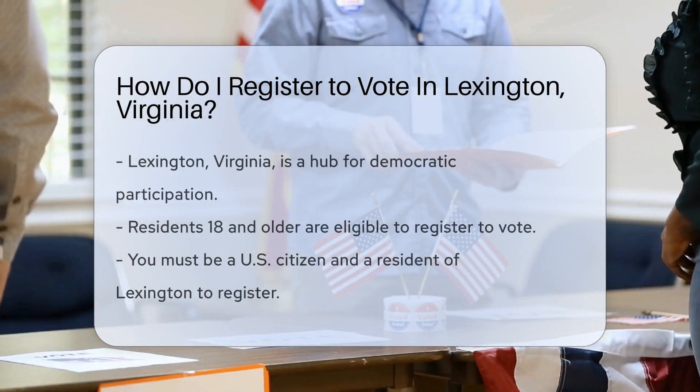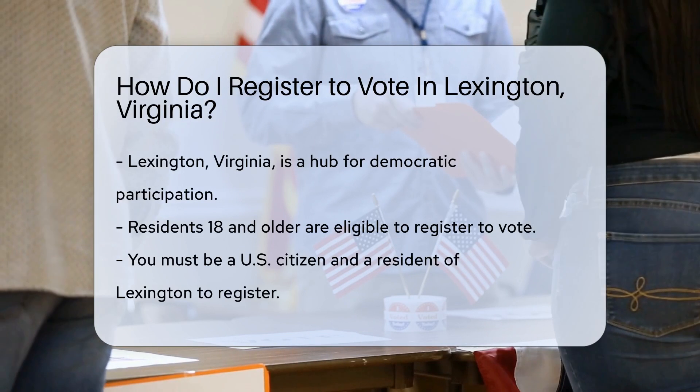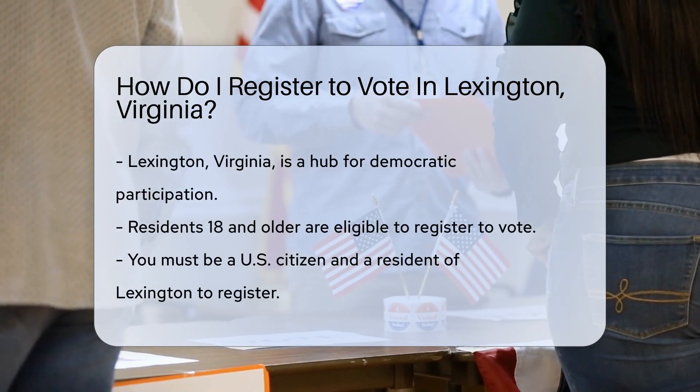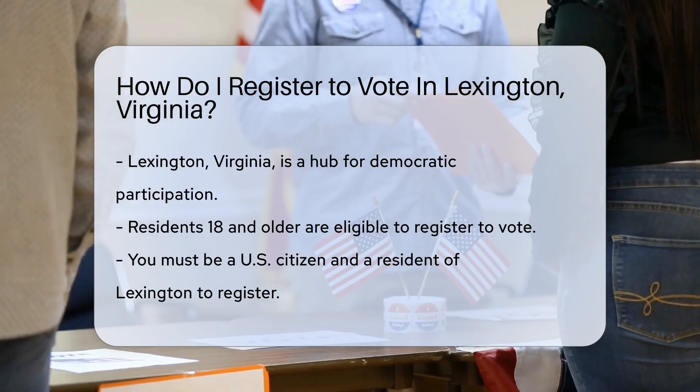Lexington, Virginia, the heart of Rockbridge County, is where democracy thrives. Here, registering to vote is a breeze for residents. Citizens 18 years or older can take part in shaping the future.